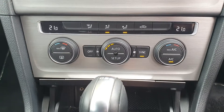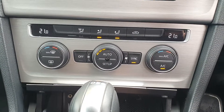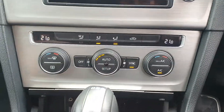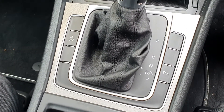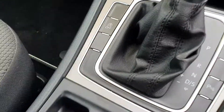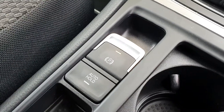You have your dual zone climate control as well, for which you can have two very different temperatures on each side. And then down a little bit further you have your gear shifter for your automatic transmission, and then your electric handbrake switch and auto hold feature.